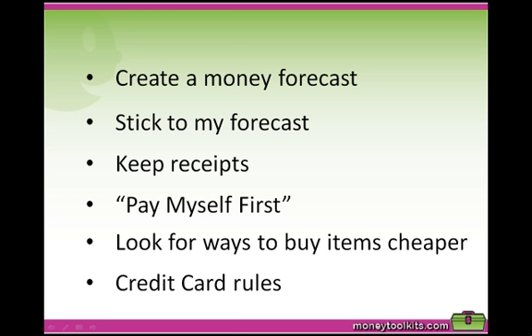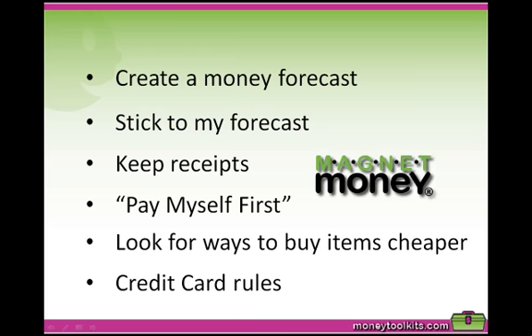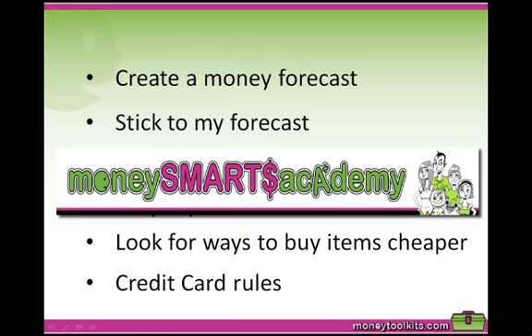I pay myself first to ensure long-term financial success. Allocate certain amounts of money in the following areas to create a balance in life: long-term investments (your money magnet account), fun, giving, saving, everyday living expenses, and education. This is explained fully in the Magnet Money System, and you can take a training in the Money Smarts Academy to learn the Magnet Money System for your children or yourself.